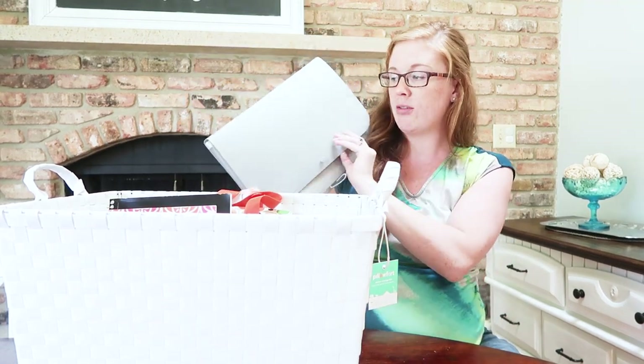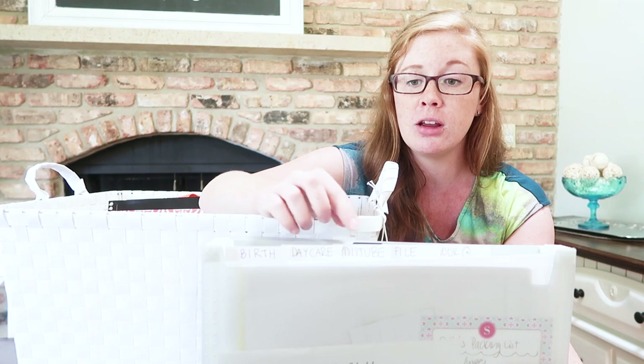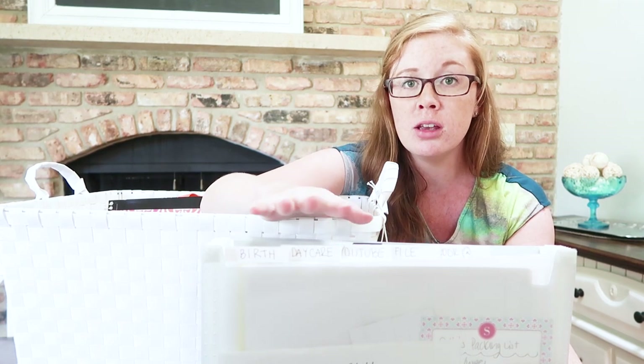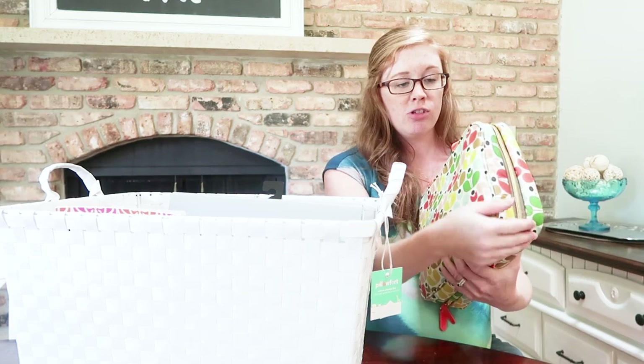Inside I have an accordion expanding file folder. In my files I have a birth tab right in front — that's something I'll change out soon. I have a daycare tab for anything daycare-related since I run a daycare, a YouTube tab for video ideas and related things, a file tab for anything I need to file but will batch once a week, and a look-at tab for things that don't fit elsewhere but need to be addressed — like sending in a recall sheet for a purchase, or bills.